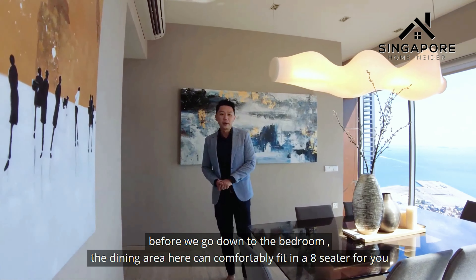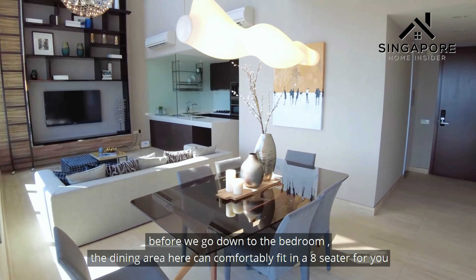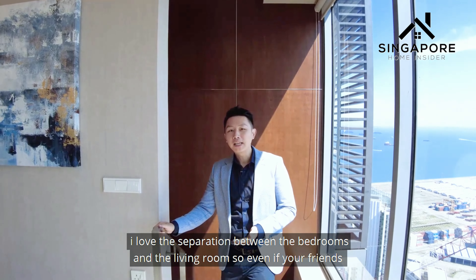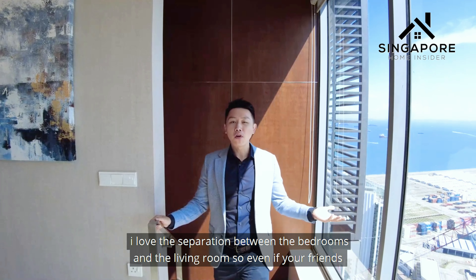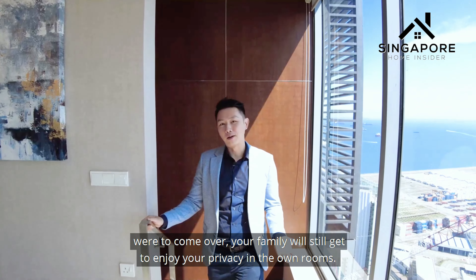Before we go down to the bedroom, the dining area here can comfortably fit an 8-seater. I love the separation between the bedrooms and the living room — so even if your friends come over, your family would still get to enjoy privacy in their own room.